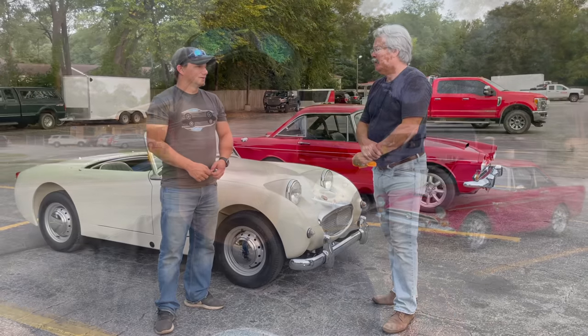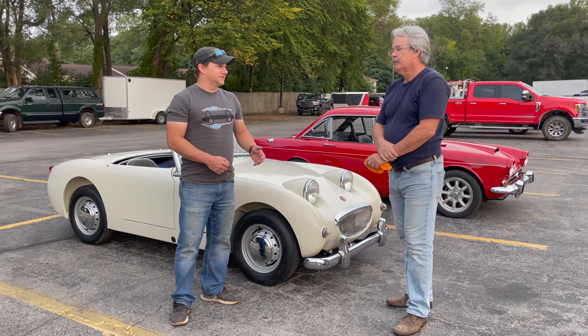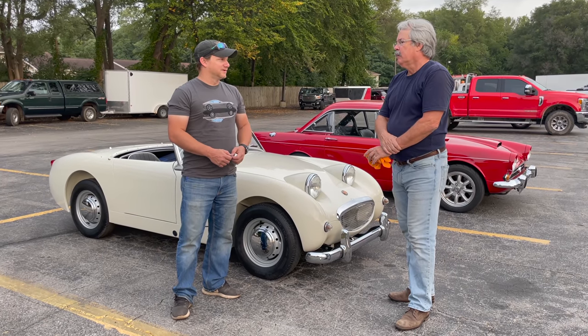It's real early Sunday morning and I'm on my way down to the Des Moines Concours. I'm going to have my Sunbeam Tiger in the British Car Club booth there, and Ken is bringing his Austin Healey Sprite. This isn't one of the sprites that we've featured before, so I'm going to have him tell you a little bit about it.